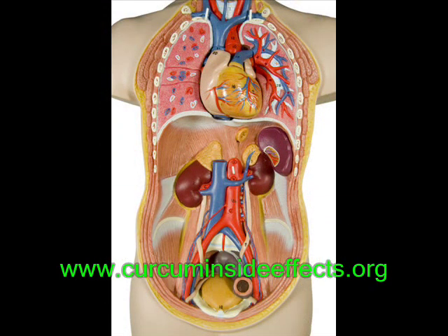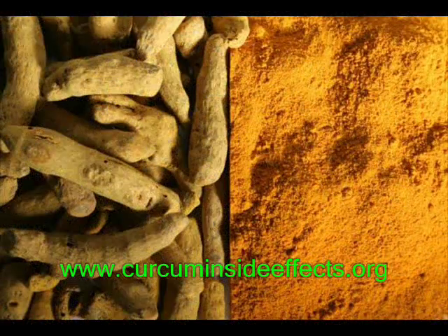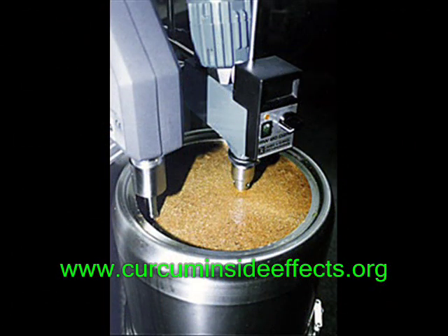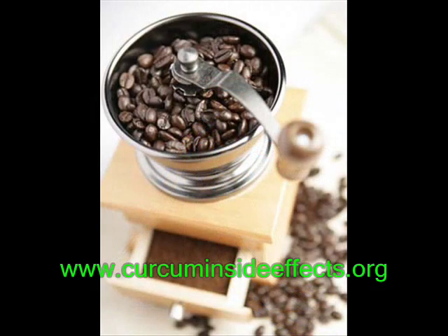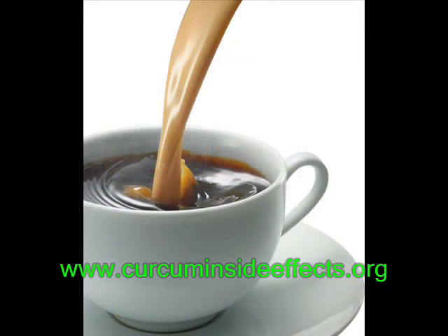Curcumin extraction begins from the dried roots of turmeric by a process called liquid-solid extraction. However, researchers have found that a better method using ultrasound has been discovered. In a liquid-solid extraction, an example is the preparation of coffee, where water is used to remove the coffee flavors from the coffee powder, resulting in a drinkable coffee.